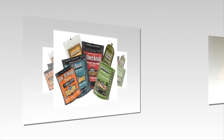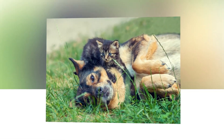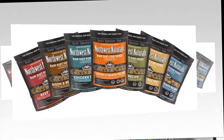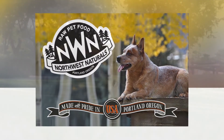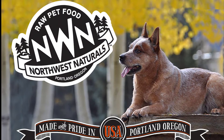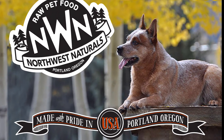Northwest Naturals has created safe, healthy food processing environments by adding Inspired Tech's air and surface purification technology to current food safety protocols. Premium raw foods combined with an optimal food preparation environment allows your pets to live longer, healthier, more vibrant lives with Northwest Naturals Pet Foods.